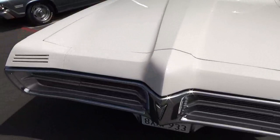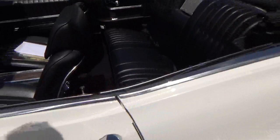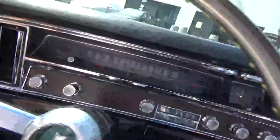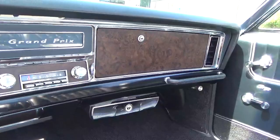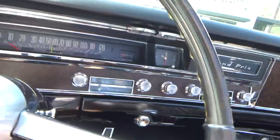Really nice car. We'll go for a quick spin. It has the power top, original radio, four-speed. Obviously a new interior — and the console.